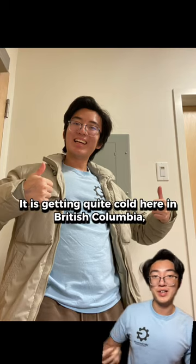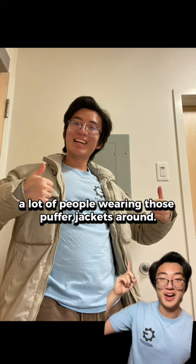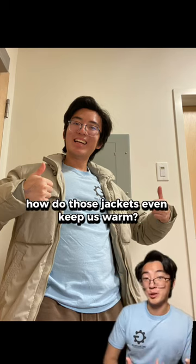It is getting quite cold here in British Columbia, Canada, so you might see a lot of people wearing those puffer jackets around. But have you ever wondered how do those jackets even keep us warm?